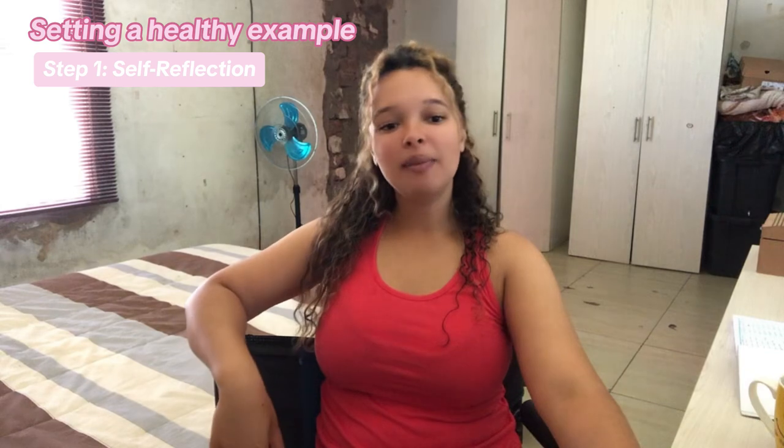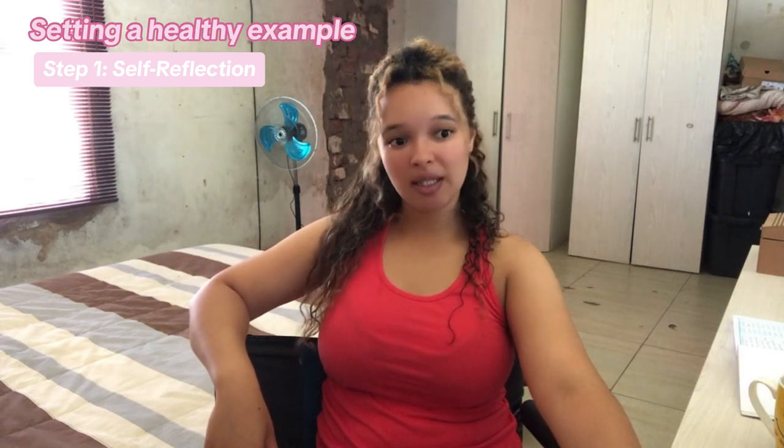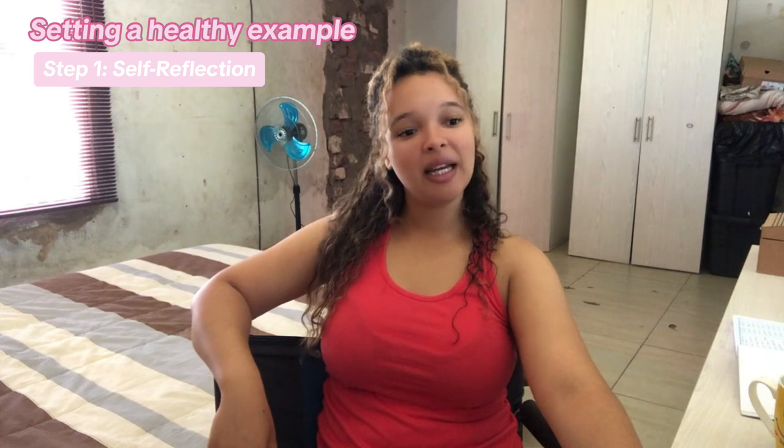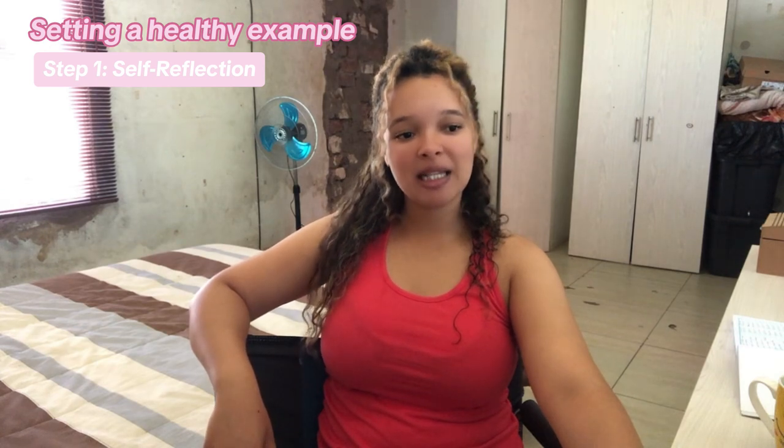Step one: self-reflection. Take a moment to reflect on your own current lifestyle and habits. Identify areas where you can improve your own health and well-being. Consider aspects such as nutrition, physical activity, stress management, sleep, and self-care.